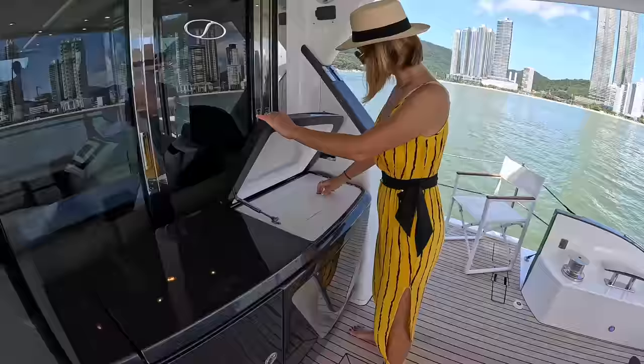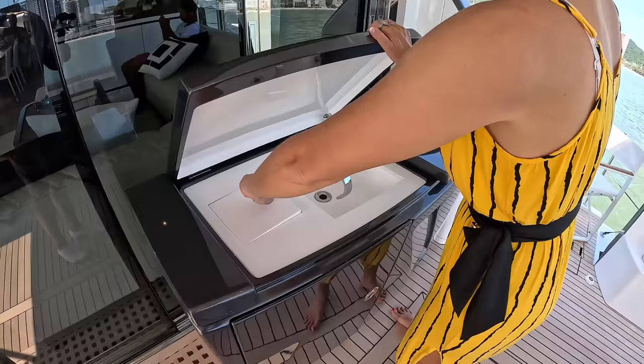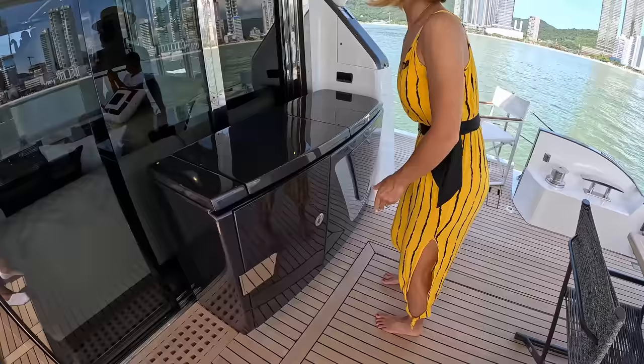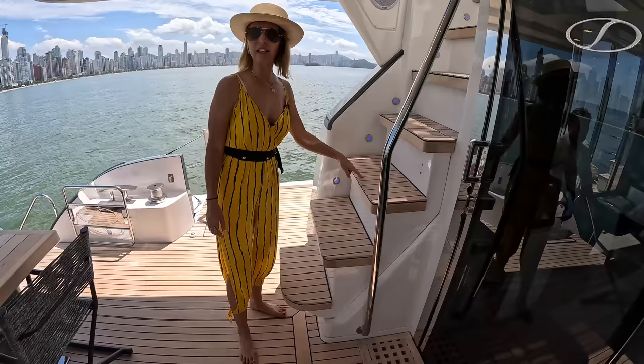A top-loading fridge — I know what we're going to do when we're done filming. And then here we have our sink, and a trash can right here. Perfect. And this right here is what we'll check out later — that's our access to the engine room.